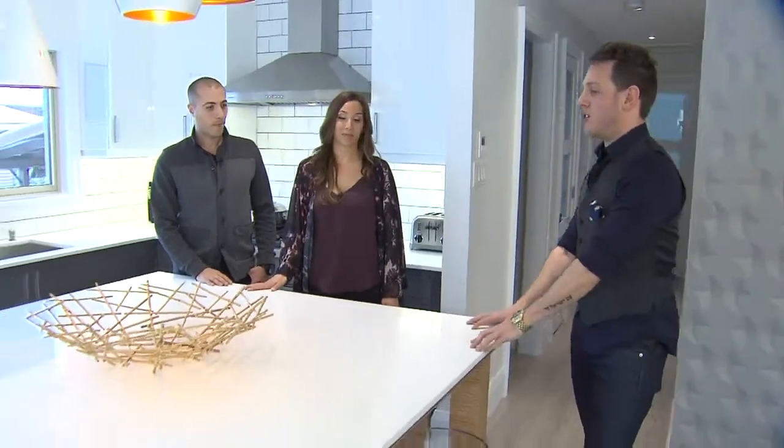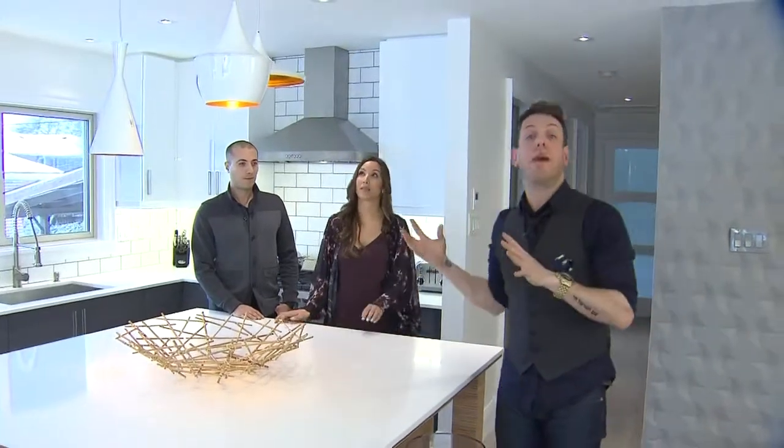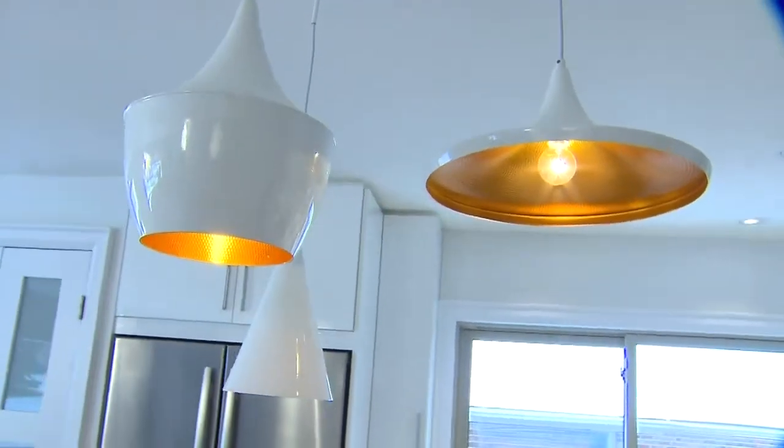Let's take notice of the large island with these great Tom Dixon pendants above. This is a great tip — most people might be inclined to do one fixture over an island, but we opted to do three different ones at varying heights, and it adds a little bit more depth and dimension to the space.